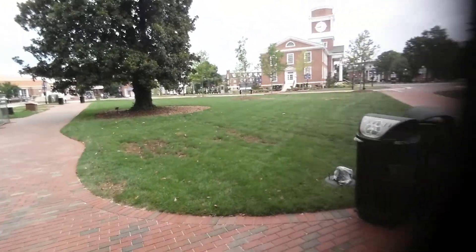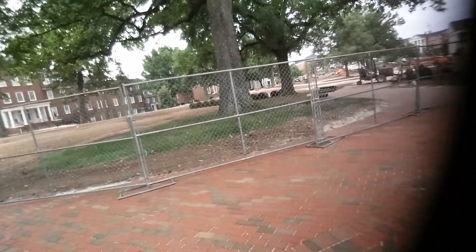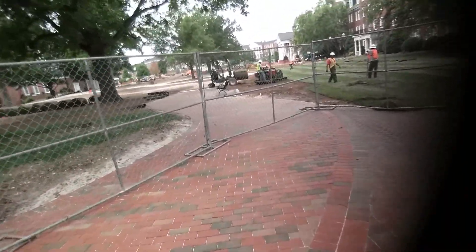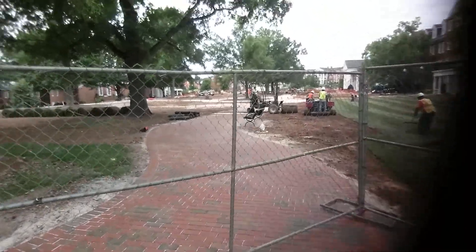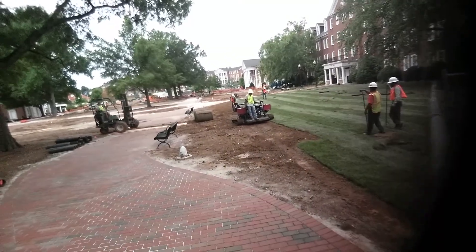Tommy Coward here at High Point University. It's July and they have embarked on a project — this is all fresh new landscaping here on the promenade. We're laying sod today, got the big roll going down, and you can see the guys are cutting sod.